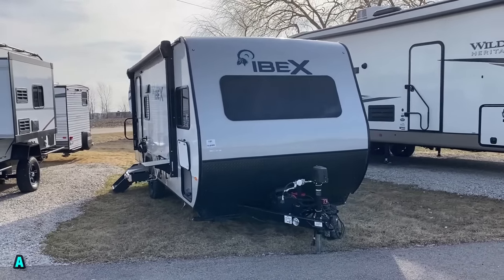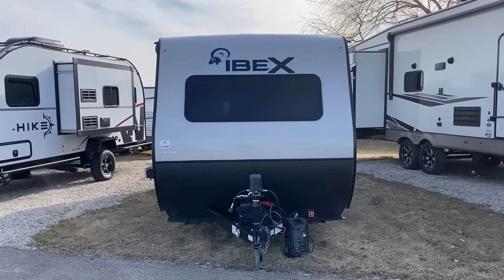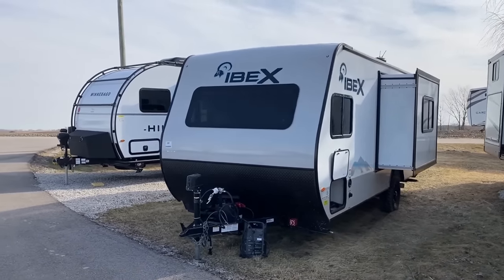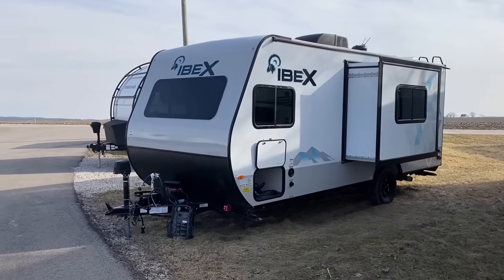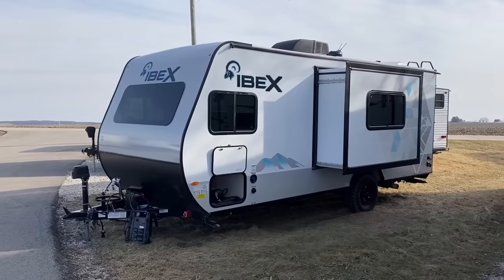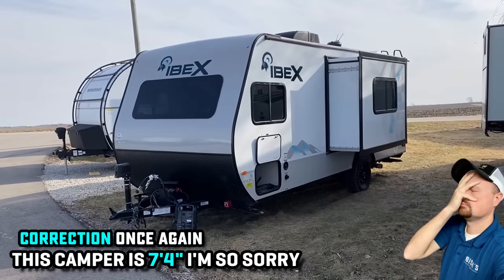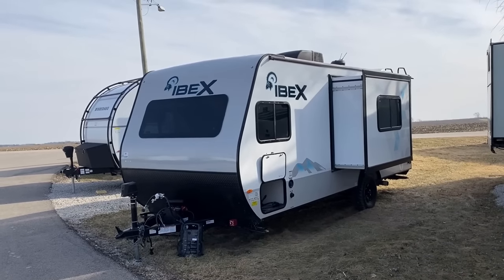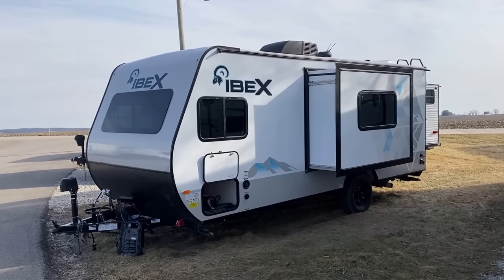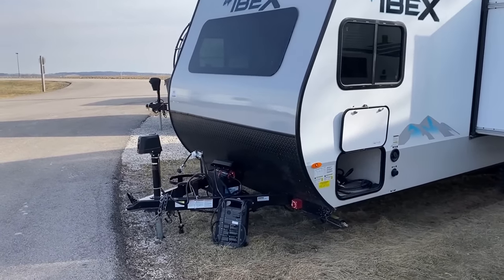This is sort of like if a No Boundaries and a Surveyor had a baby - they kind of took a No Boundaries and puffed it up to the size of like a Surveyor LE. Everything on this RV reads tandem axle except the fact that it is a single - it's basically an axle-delete camper. But what that's doing is keeping the weight and the cost down nicely.